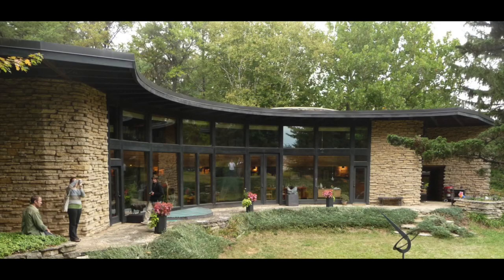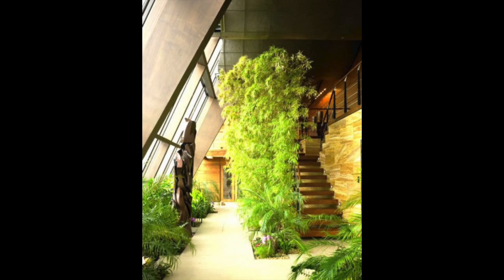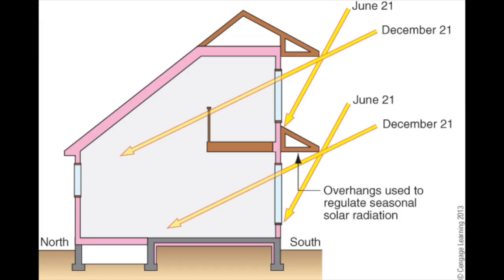Frank Lloyd Wright used passive solar principles in some of his designs, most notably in the Jacobs House, built in 1944 in Wisconsin, which was also known as the Solar Hemicycle. Interest in conservation waned in the United States for many years during most of the 20th century. Passive solar technologies were incrementally refined and greatly improved, aided by the development of 3D computer modeling techniques.